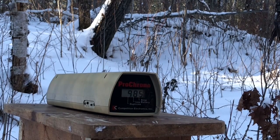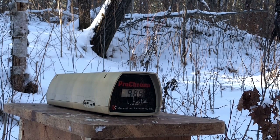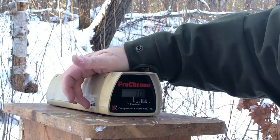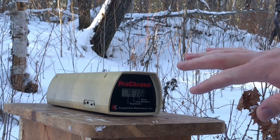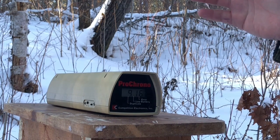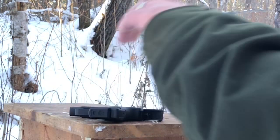We did not get the slide to lock open on that last round, but other than that, pretty much flawless. I did not feel a difference with those lower velocity readings, so I'm going to blame the lighting and probably the Pro Chrono. We'll get a quick 10-shot average here of 916 feet per second, but I think this round is a little bit more consistent than that.